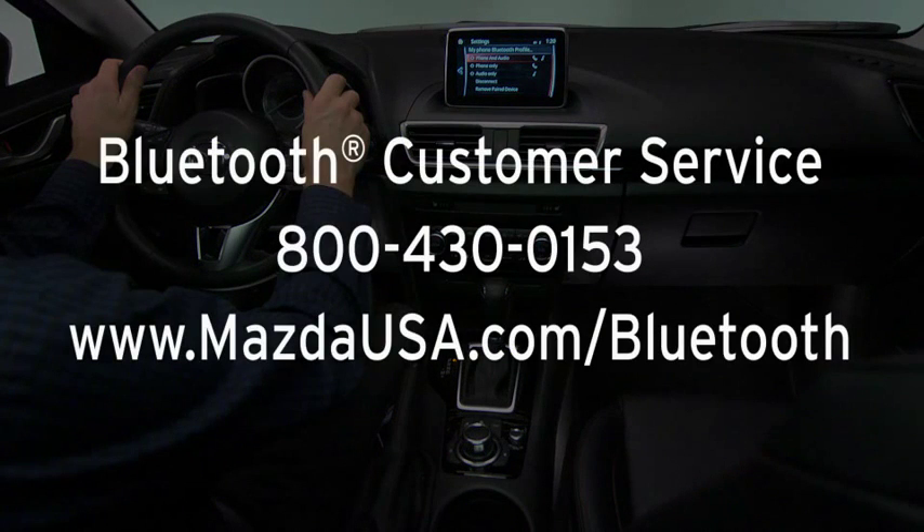For Bluetooth customer service and phone compatibility, call toll free 800-430-0153 or go to mazdausa.com/Bluetooth.